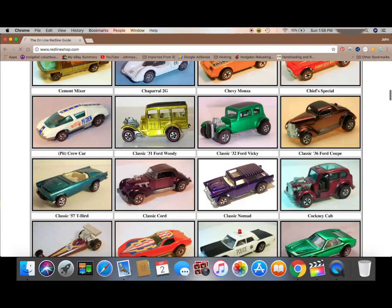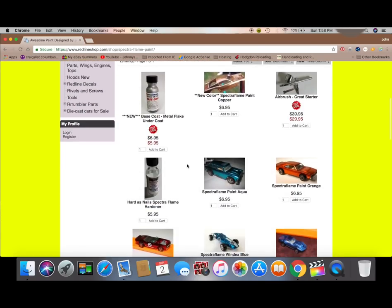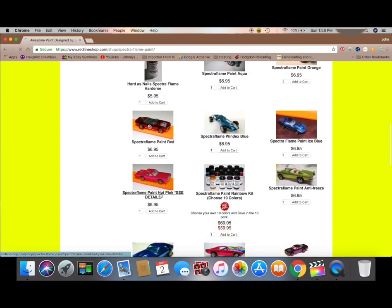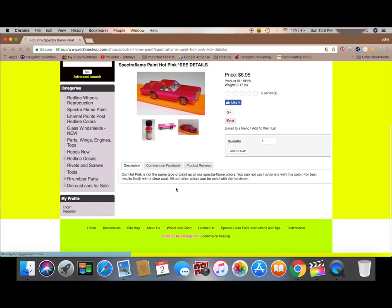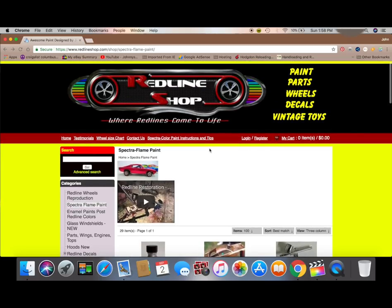The next site is the Redline Shop, and no, they are not a sponsor. This is just where I purchased most of my Spectra Flame paints from — actually, all of them. They also have reproduction wheels, windshields, and some body parts such as hoods and reproduction motors.